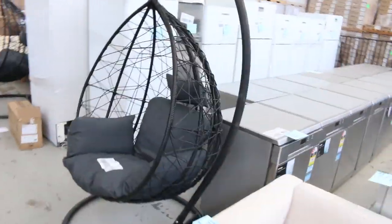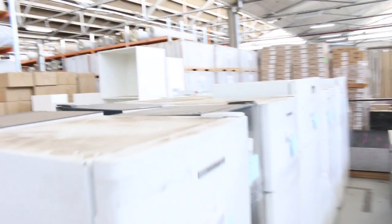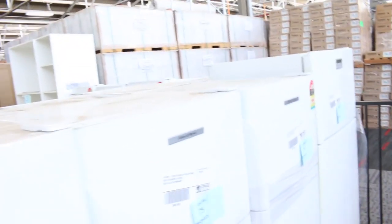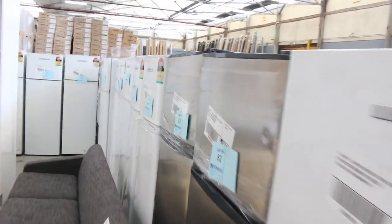Another egg chair has come in — last week it went for around that mid $200 mark, probably expecting the same again. And then heaps of these fridges coming in, mostly Fisher & Paykel, all different conditions. They're unreserved so you're probably looking between $100 and $120, maybe $150.